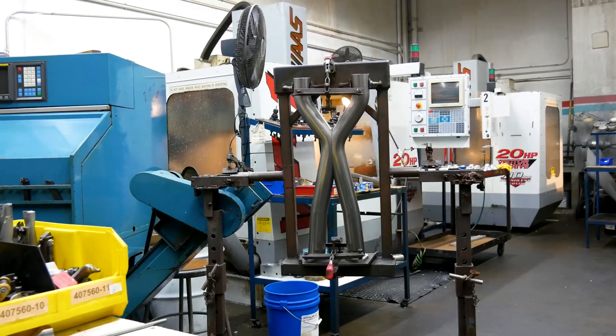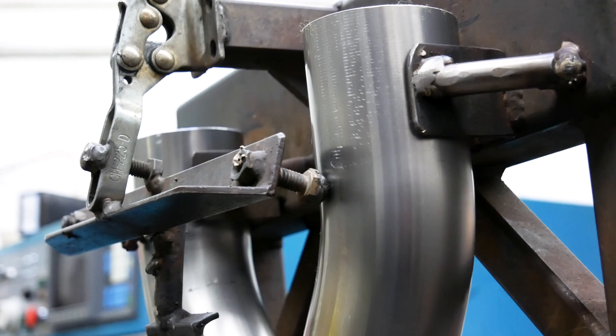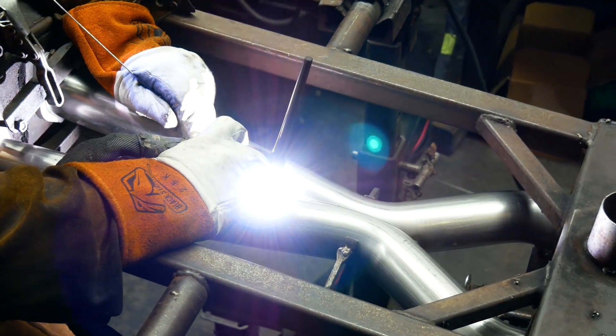Once the machining process is finished, the machined tubes, along with the weld fixture, are taken back to the production welding booths, where our craftsmen TIG weld the tubes and braces to form a single X-pipe.